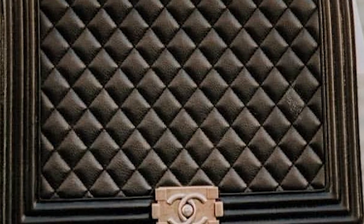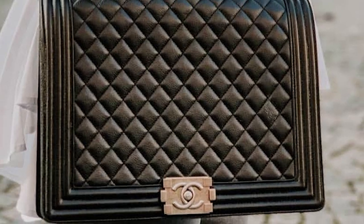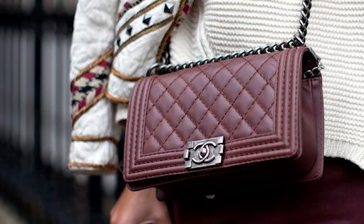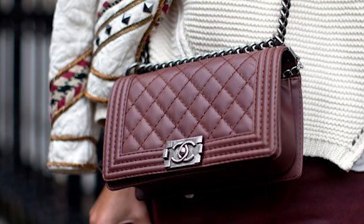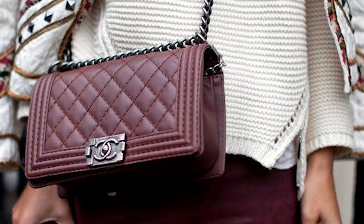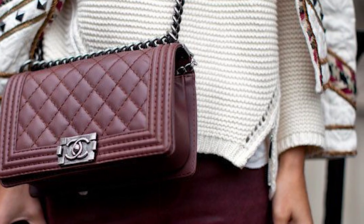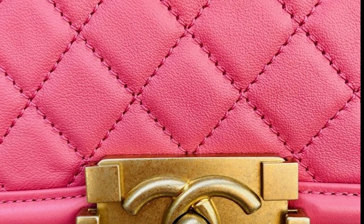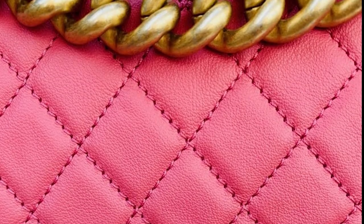The Chanel Boy Bag features straight and clean lines with a boxier structure and angular corners, and is easily identified by a thick rectangular main body pattern framed by a raised leather ribbon straight edge contrasting the central body of the bag. The bag is usually offered in the classic Chanel diamond quilting, in addition to the chevron quilting on the body of the bag. There is also the sleek reverso quilting, which consists of an unquilted body and a quilted frame.